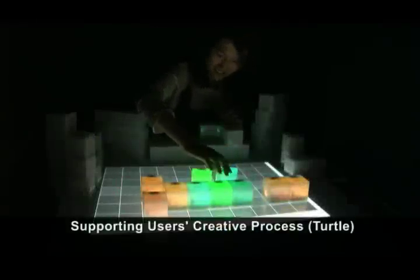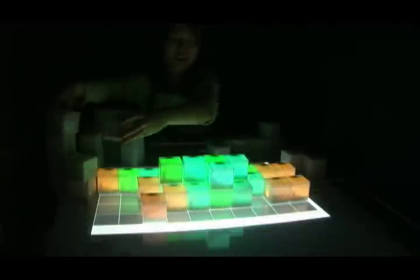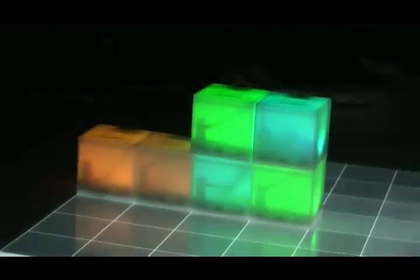Bloxels can be an intuitive, interactive manual to guide the user's creative process. Users can build pre-programmed shapes by feeling their way through the process, placing blocks in spaces where they glow, and avoiding spaces where they are dark.